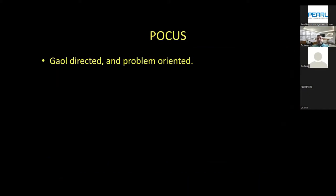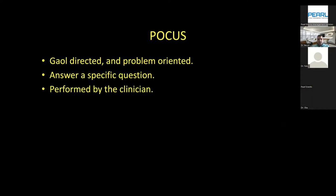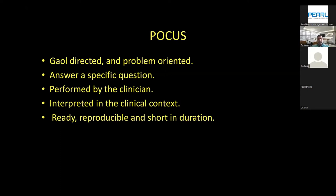What is POCUS — point of care ultrasound? It is goal-directed and problem-oriented. It should answer a specific question about a specific organ, and it must be performed by a clinician — that's very important — because it should be interpreted in the clinical context, not by a technician unaware of clinical details. It should be of shortened duration and should not exceed 5 to 10 minutes. For example, lung ultrasound should not exceed 5 minutes in practice.